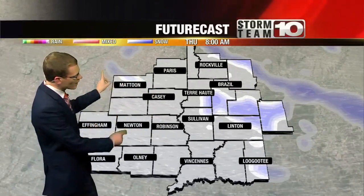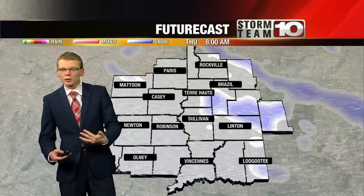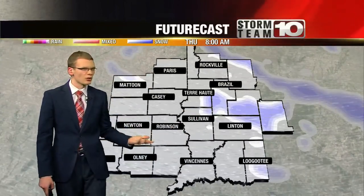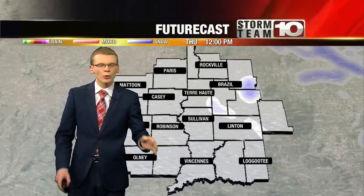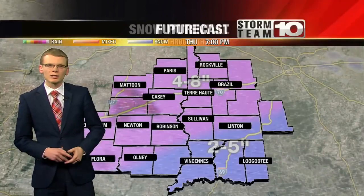We'll stop FutureCast at 8 o'clock tomorrow morning, still seeing some wraparound moisture spread across the region. So we can still see some minor accumulations tomorrow, but the bulk of it's going to happen today. Tomorrow's accumulation maybe a half inch, with localized amounts up to an inch. So most of the snow will fall this morning, but snow is still going to be possible as we get into the day on Thursday.